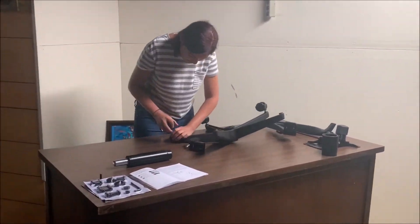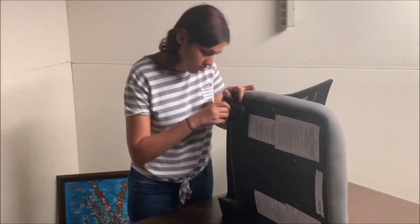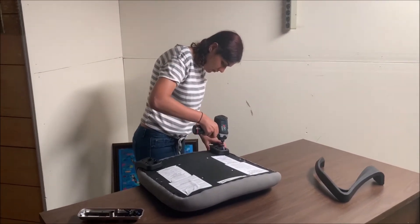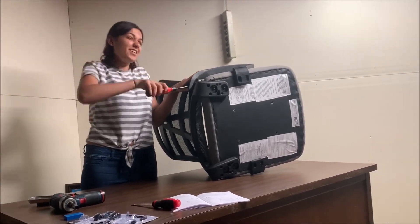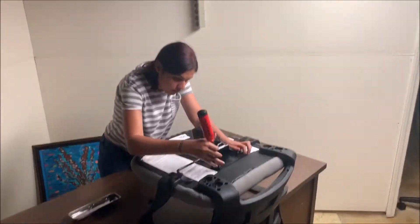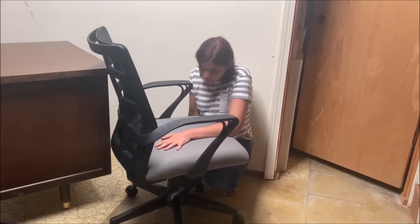Thank you, Dad. There you go — chair is assembled!